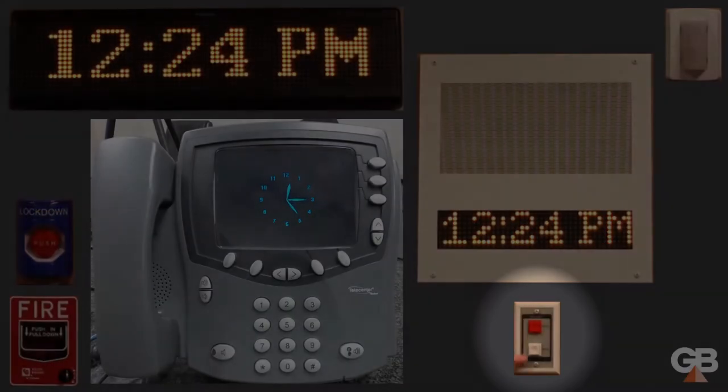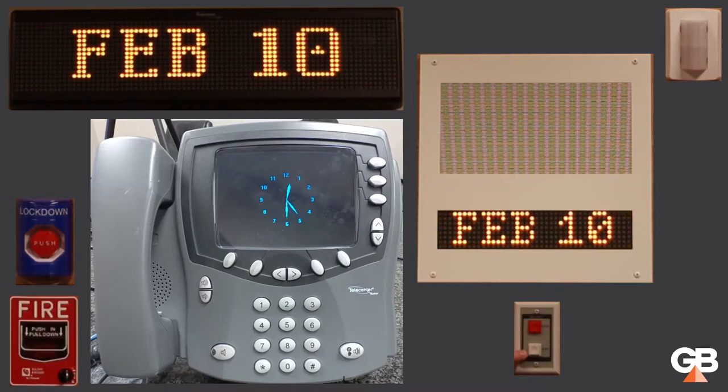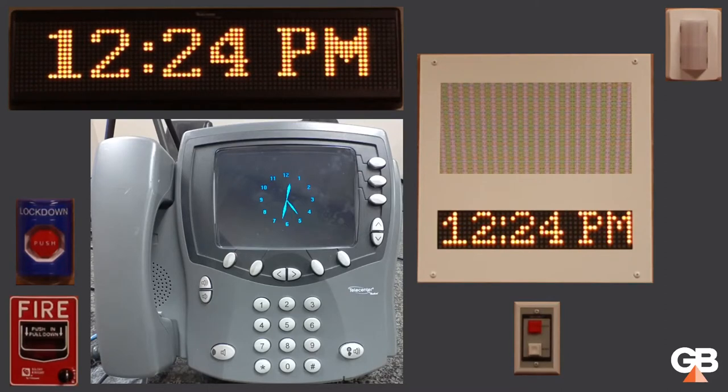Below that, we have our standard call switch. This is a two-button emergency and normal call switch. You may also see these deployed as a normal button only, or as an emergency and check-in, which would be blue. We'll go over all of those in the demo as well.